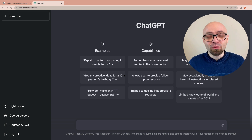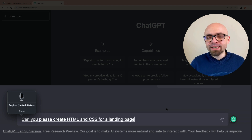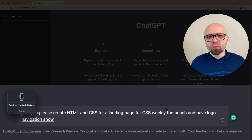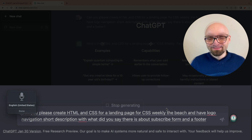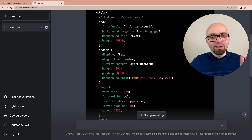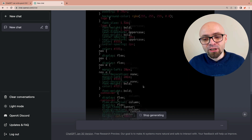Let's start with a simple request. My first request is: can you please create HTML and CSS for a landing page for CSS Weekly? The page should have a logo, navigation, short description of what the newsletter is about, a subscribe form, and a footer. And there we go — it's not really ideal, there are a number of problems with this code, but the general idea is we will try to improve it by giving more specific instructions. This is just a starting point.